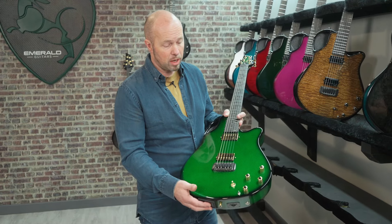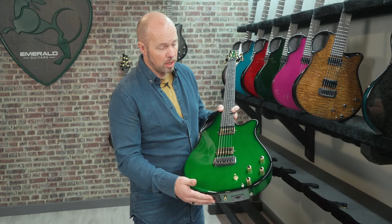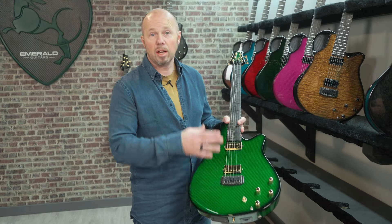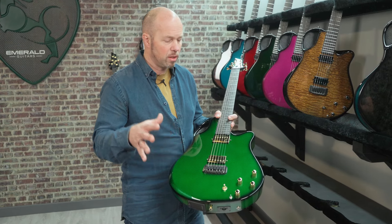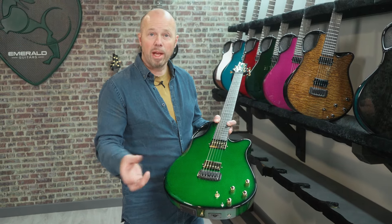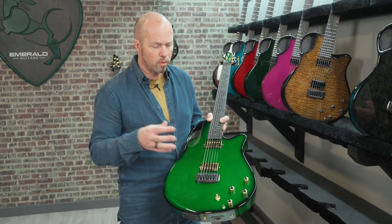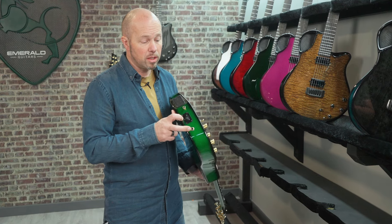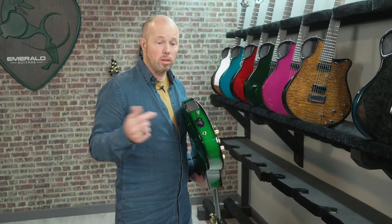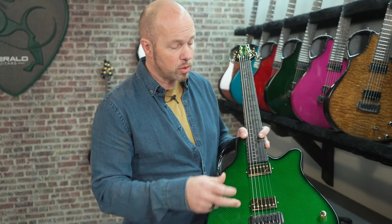We've also got 13-pin MIDI so you can connect this into something like a Roland GR-55 and get unlimited sounds. What I really like to do is not just replace the sounds of the standard pickups with MIDI, but blend them together — there's a volume control here for the MIDI. You can also separate out the different outputs: your 13-pin goes out with your MIDI sounds, and if you put a stereo cable in here it splits out both your piezos and your humbuckers.